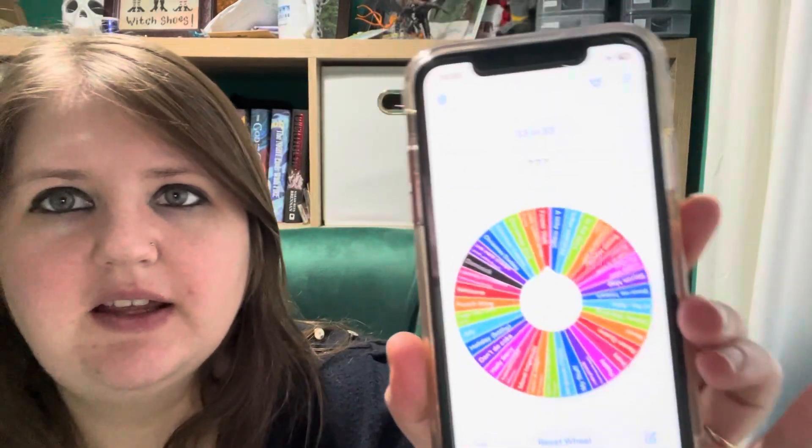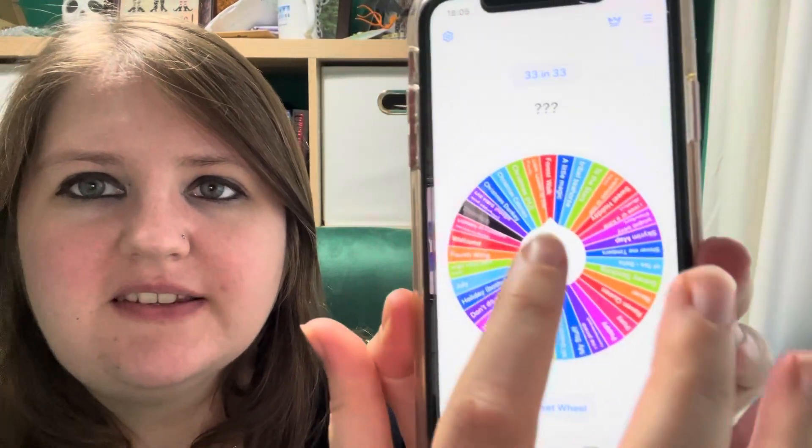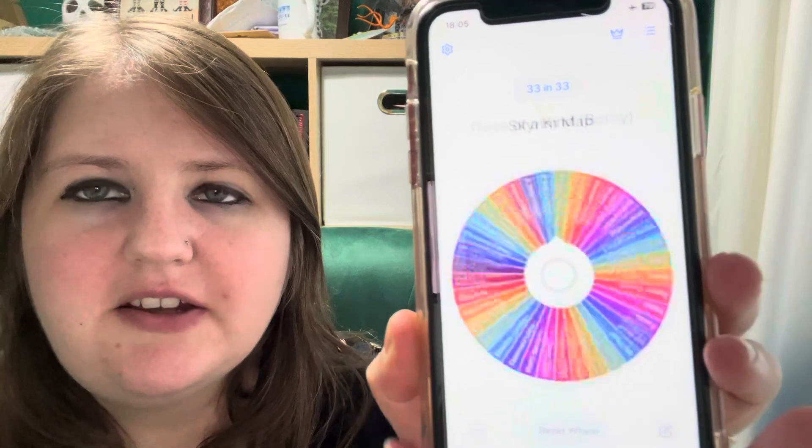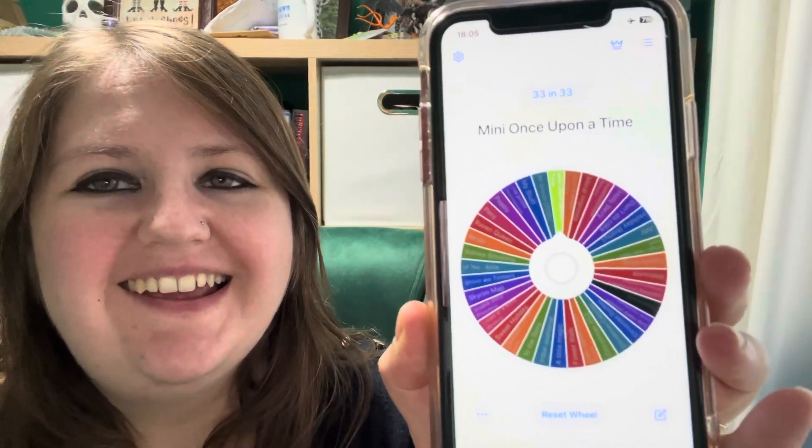Now we need to spin for the project I'll be starting in 11 days, on the 19th of October. Here is my spinner — let's go! And it is 'Mini Once Upon a Time' — that is another full coverage!